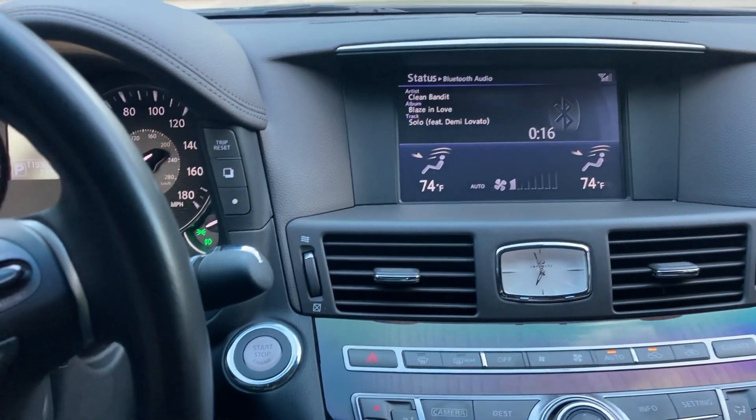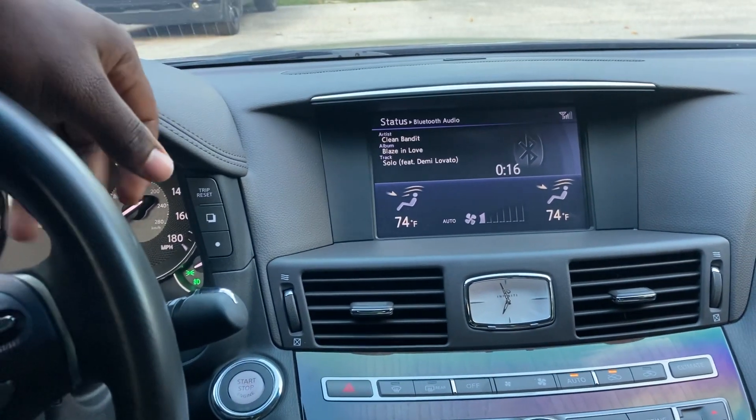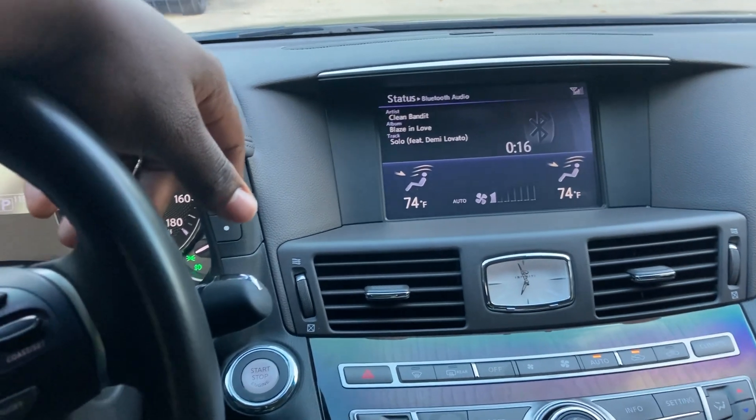The most natural reaction for most people when you hear beeps you don't understand is to slam on the brakes, which would be good in such a case. All right, that's all I wanted to share in today's video. All the best — stay safe out there.